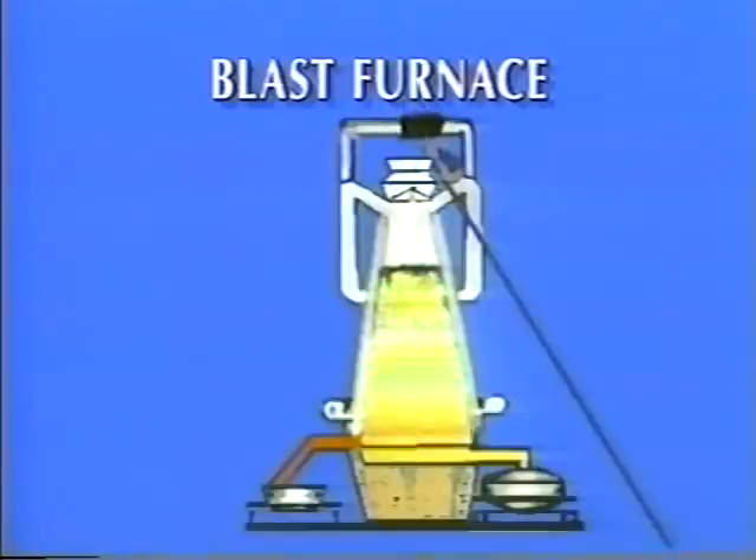A battery of hot stoves is used in connection with each blast furnace unit to preheat the air going into the blast furnace.